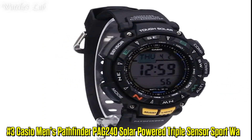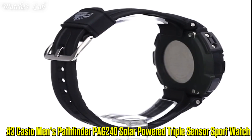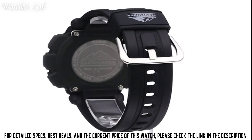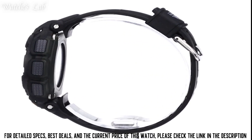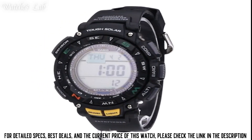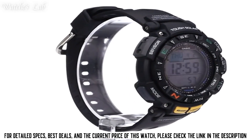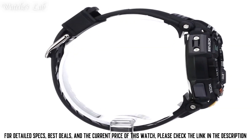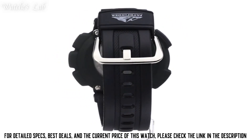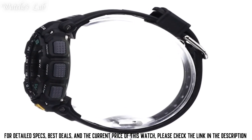Number 3: Casio Men's Pathfinder PAG240 Solar-Powered Triple Sensor Sport Watch. It is powered by a solar charging system and has a number of features that make it suitable for outdoor activities, including a digital compass, a barometric altimeter, and a thermometer. The watch also has sports-specific features such as a timer and a stopwatch, as well as a world time function. Water resistant up to 100m.